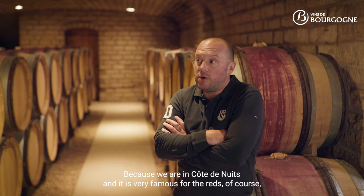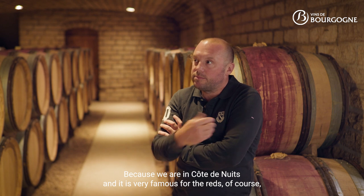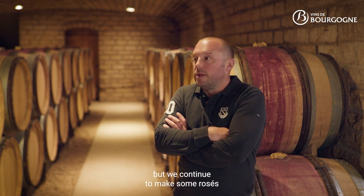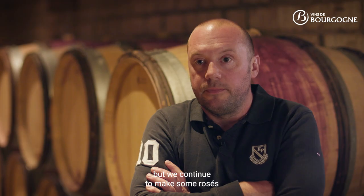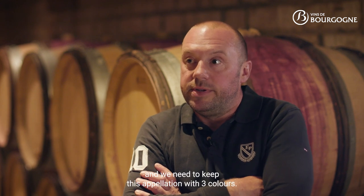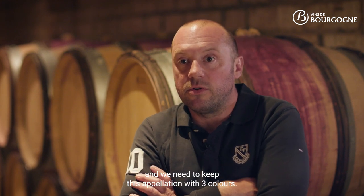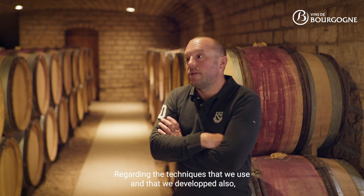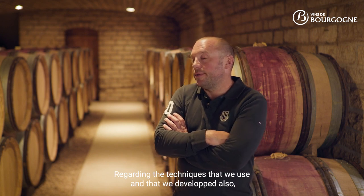We continue to make rosé, even if we produce less than we used to in Marsannay, because we are in Côte de Nuits, which is very famous for the reds of course. But we continue to make some rosé — I think it's a part of our history and we need to keep this tradition, the three colors.